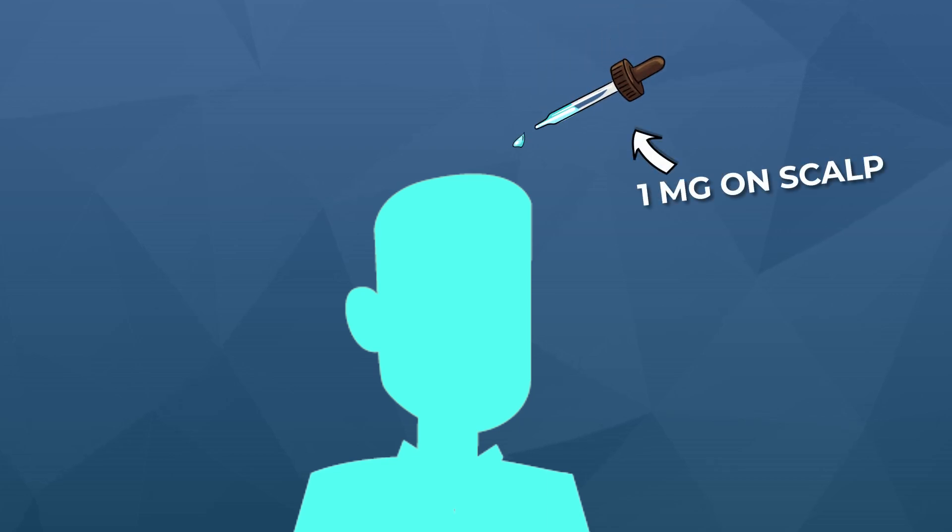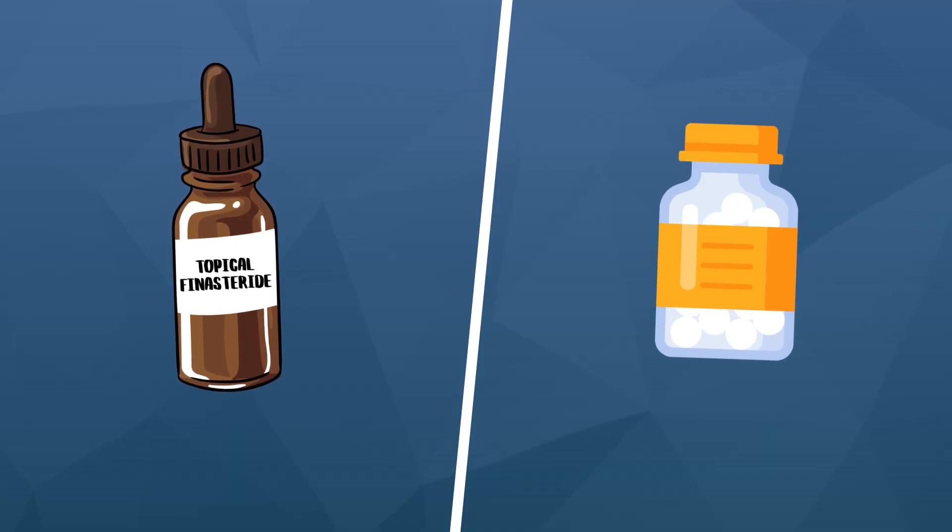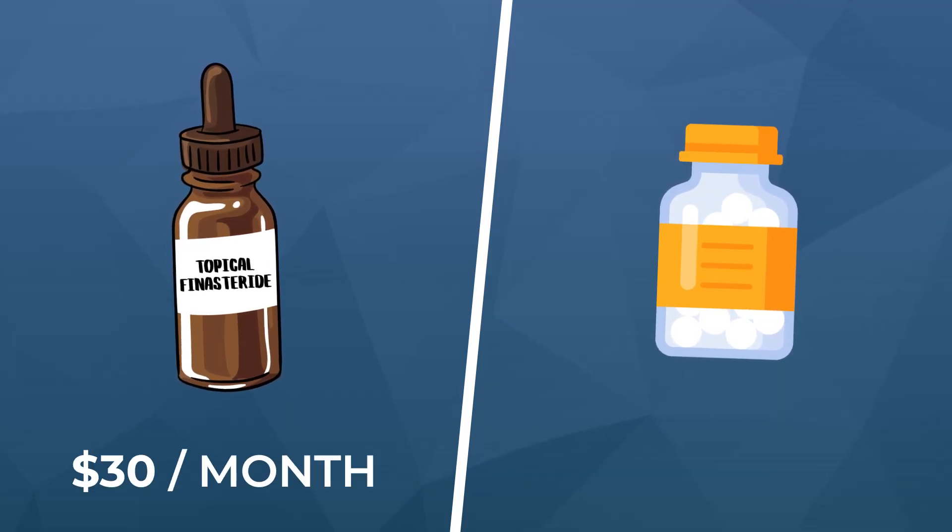This dose-dependent sensitivity curve poses a big problem for topical formulations. If just a tiny bit of finasteride applied to the scalp permeates into the scalp's microcapillary networks, it travels systemically and could knock down DHT levels everywhere in the body just as much as oral finasteride at 1 milligram. That defeats the entire purpose of paying a premium for topical finasteride, which costs at least $30 a month, whereas a year's worth of oral finasteride can be acquired for $30 total.